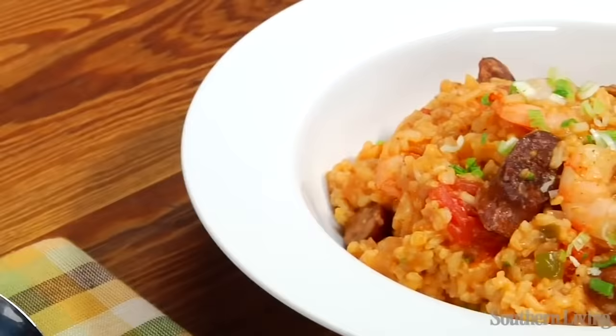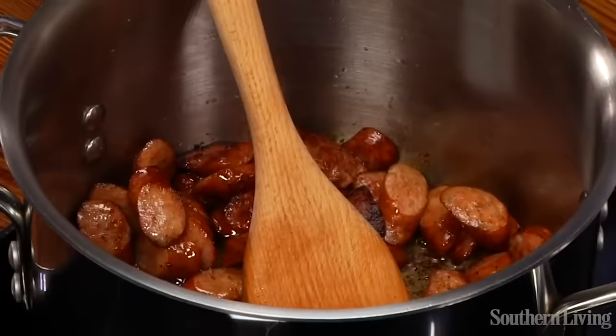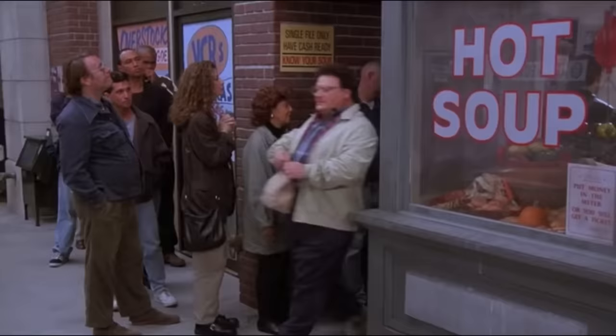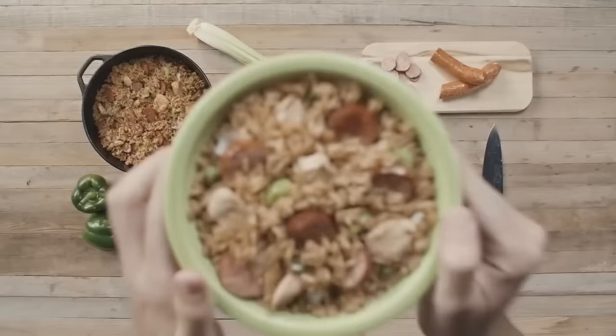If you're looking for something a little out of the ordinary to fill you up, consider jambalaya. A favorite in Louisiana, jambalaya is a mix of sausage, chicken, seafood, and vegetables, cooked in the same pot with rice and stock. Creole jambalaya contains tomatoes, while the Cajun version does not — both are extremely tasty. In Cajun jambalaya in rural Louisiana, you might also find a variety of game meats used, as well as alligator, crayfish, and even turtle.